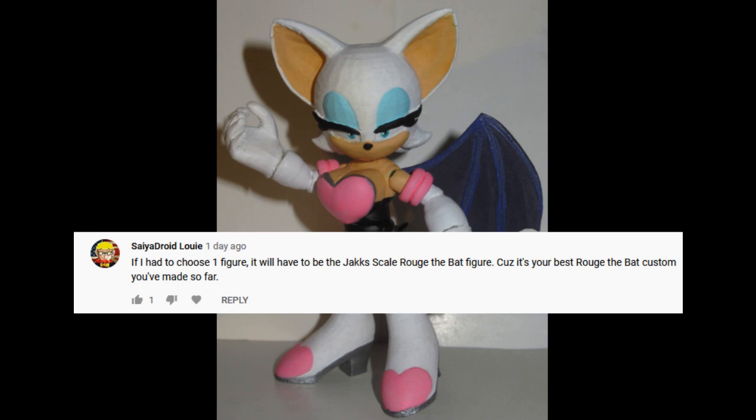Well, yeah, I gotta admit, that is a pretty good one. I mean, she's a lot bigger than usual, so I was able to get in some more details there that normally would be kind of tough to capture.